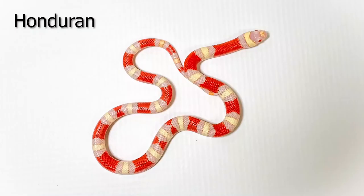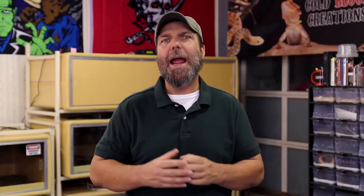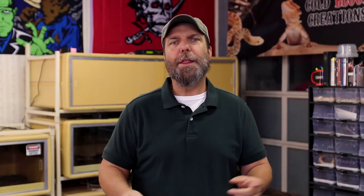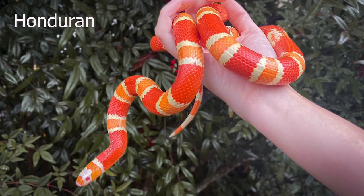When it comes to selection, you're also going to get to select many different color morphs. You've got the normal wild type, the albinos, the hypomelanistics, anerythristics, and combinations of those genes such as the ghost. In the Honduran milk snake there are two naturally occurring color variations: the tangerines and the tricolor, and combinations like albino tricolors, albino tangerines, or hypotangerines, and so forth.